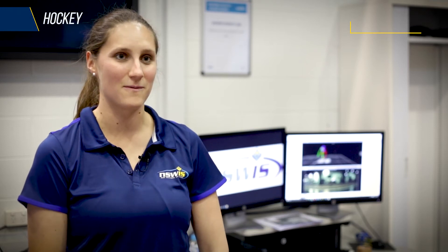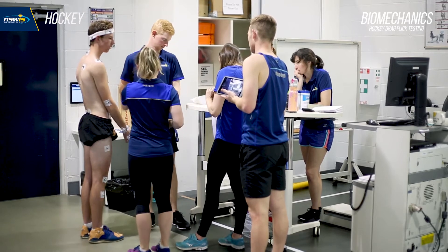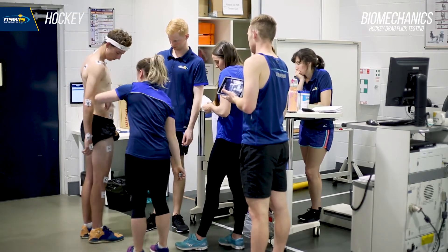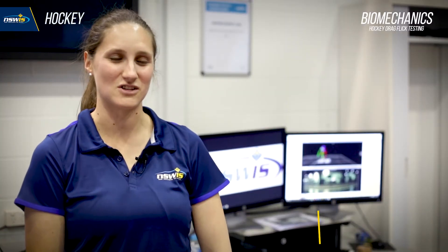Today in the lab we're doing some biomechanics of the hockey drag flick with the men's hockey program, looking at how they move through the drag flick and areas that they can improve on. Hi, I'm Emma Millett and I'm a biomechanist here at the New South Wales Institute of Sport.